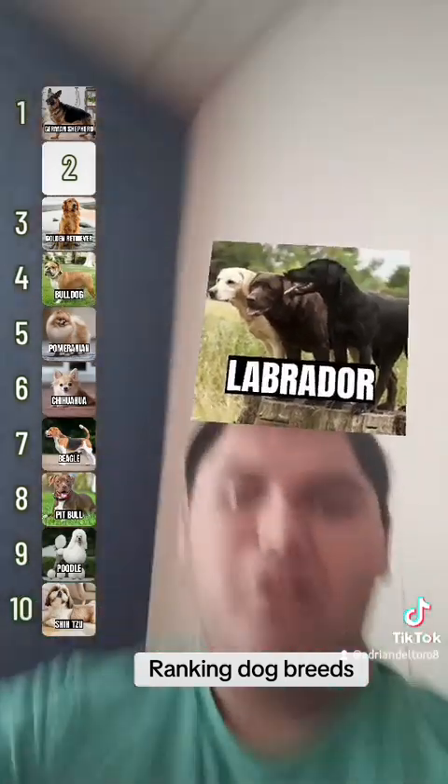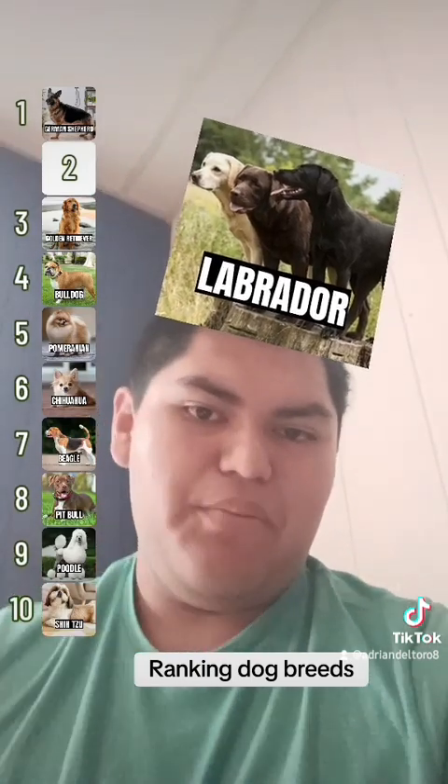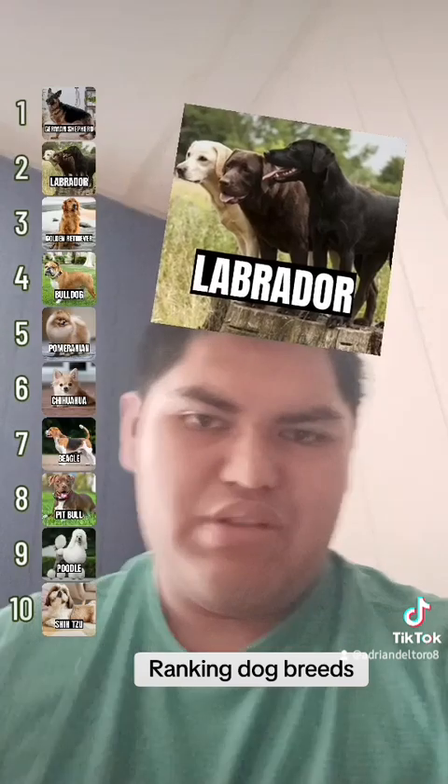The Labrador. This is another good one — this would be my second option for my next puppy, a Labrador. So that's going to have to go in two.